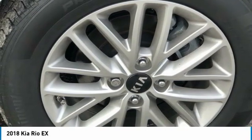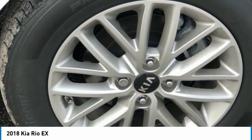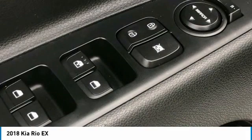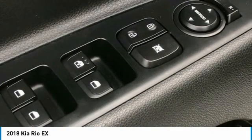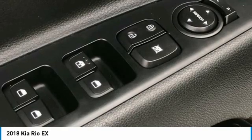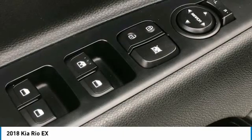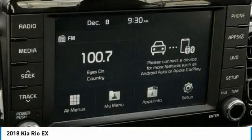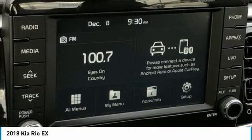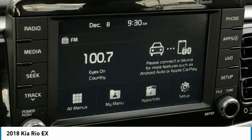Imbo Tricot cloth seat trim, exterior parking camera rear, front anti-roll bar, front bucket seats, front center armrest, front fog lights, front reading lights, front wheel independent suspension, fully automatic headlights, heated door mirrors, illuminated entry, leather shift knob, low tire pressure warning, occupant sensing airbag, outside temperature display, overhead airbag, overhead console, panic alarm, passenger door bin, passenger vanity mirror, power door mirrors, power steering, power windows. Radio: UVO e-Services with AM/FM/MP3, rear window defroster, remote keyless entry, speed control, speed-sensing steering.